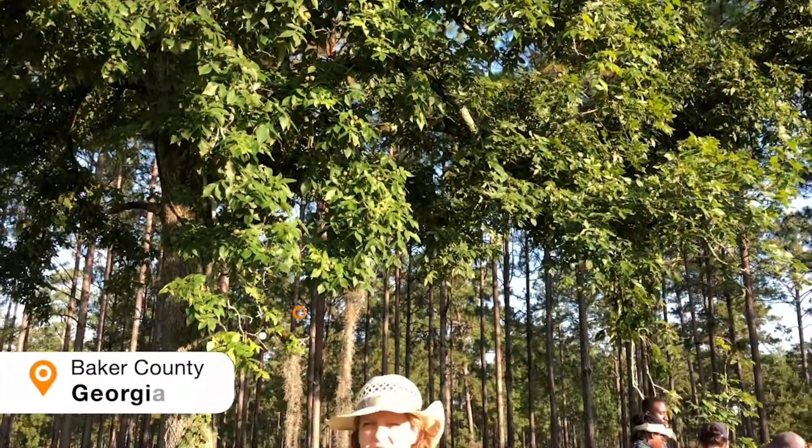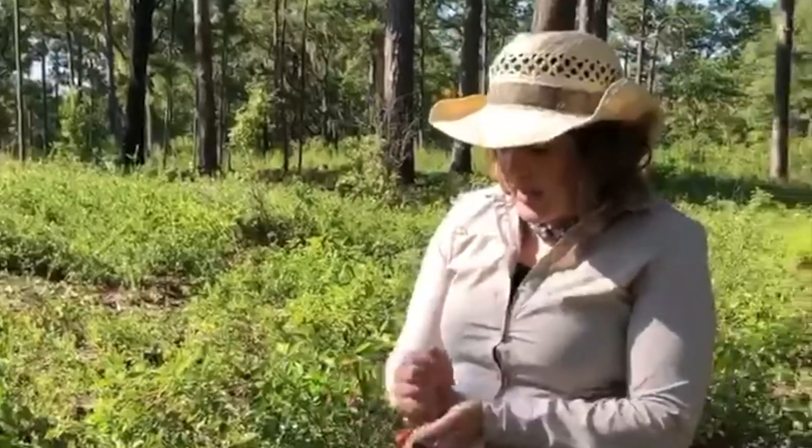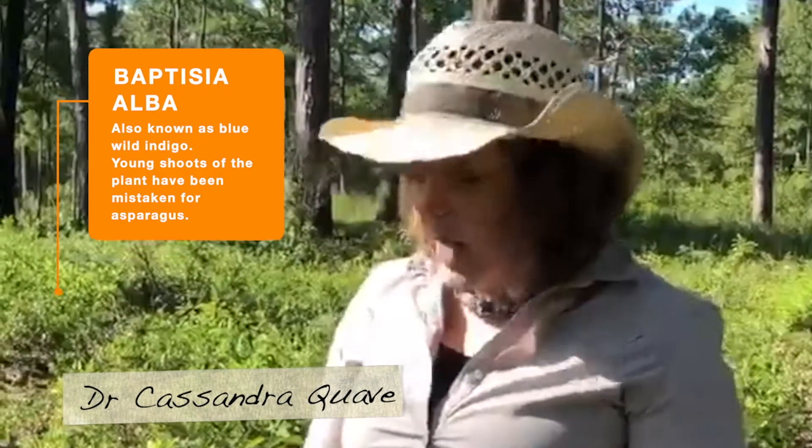We're working today in South Georgia and I wanted to point out this really interesting tree. This plant has a long history of use in Native American medicine. They would take the roots of the plant, dig it up, pound it into a bolus and a rinse.